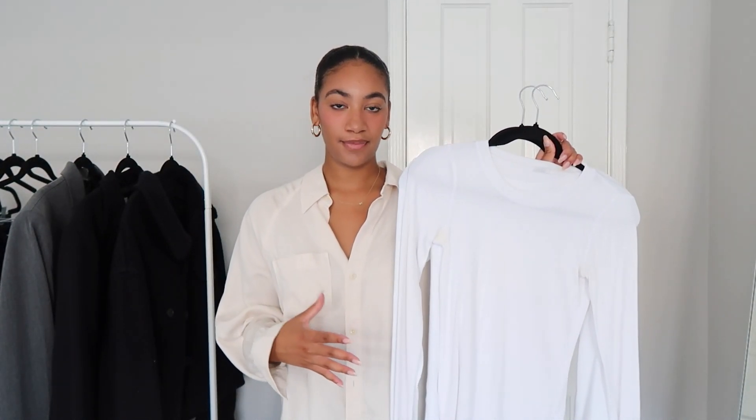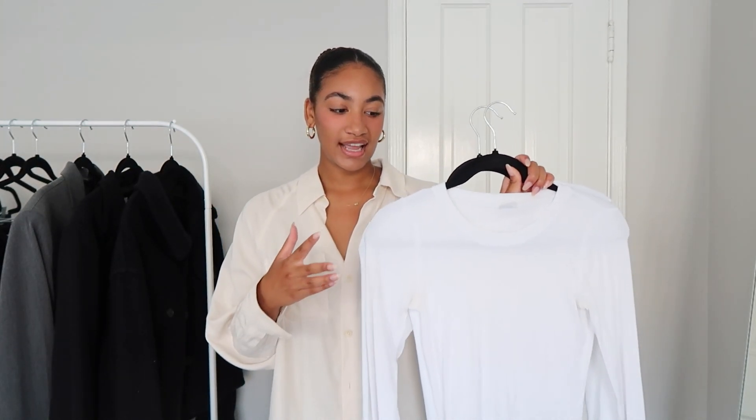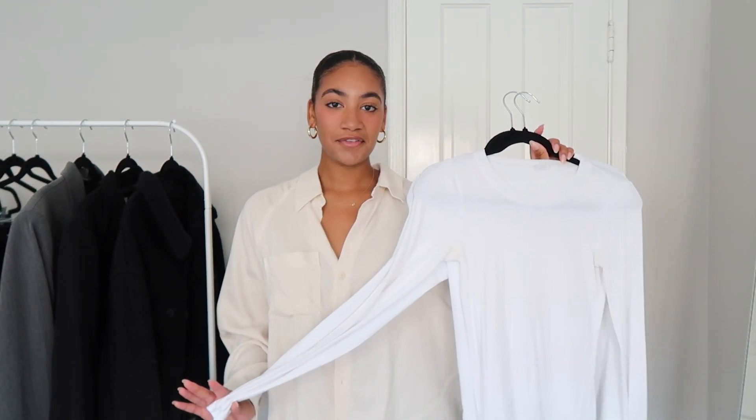We're starting off with basics. I have a couple of basic white ribbed long sleeve shirts that are really an essential and a staple — these go underneath vests, cardigans, blazers, crew neck sweaters, just anything. I love a crisp white long sleeve. I don't have a black one because I feel like bright colors on top just brighten up my face.